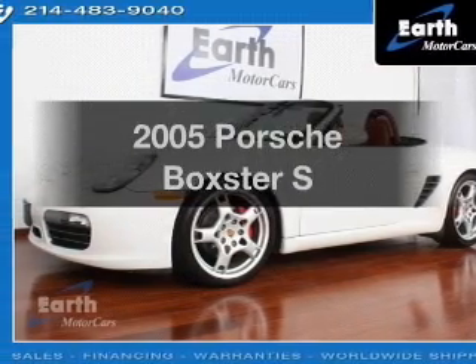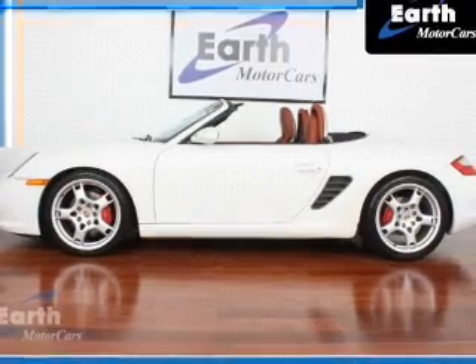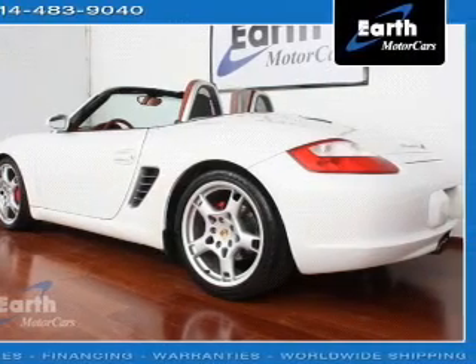Introducing the 2005 Porsche Boxster. If you're looking for a first-rate auto, this one could be yours today. With a solid six-cylinder engine connected to a manual transmission that will keep you in touch with your vehicle.